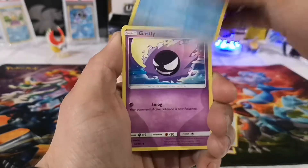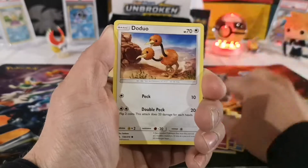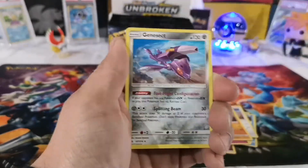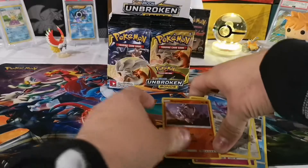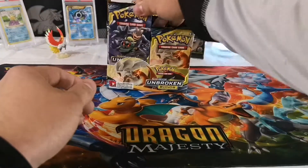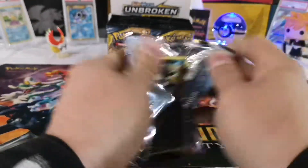Leonhart actually likes the pull rate for these cards because it's more of a challenge to get something good compared to other sets where there's no challenge at all. The rare is a Genesect — that's pretty cool. I like the art on that too. A lot of the artwork seems to be pretty good on this set. Hopefully this booster box will have a better pull rate; it varies from box to box.